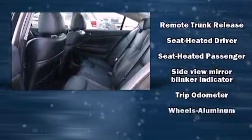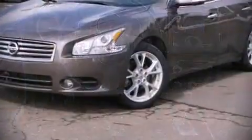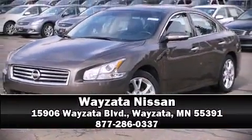Side-curtain airbags deploy in extreme circumstances, shielding you and your passengers from collision forces. Please don't hesitate to give us a call. See you later.